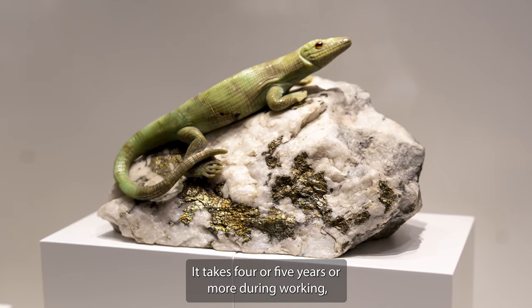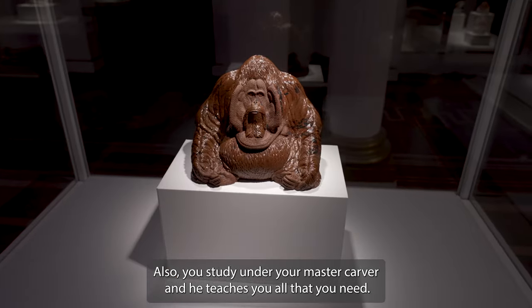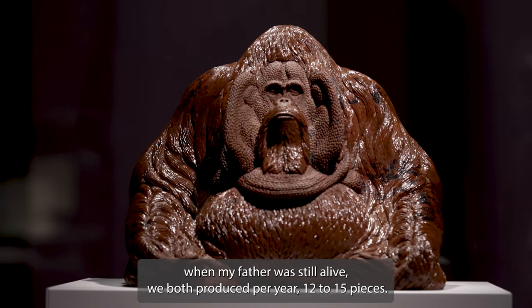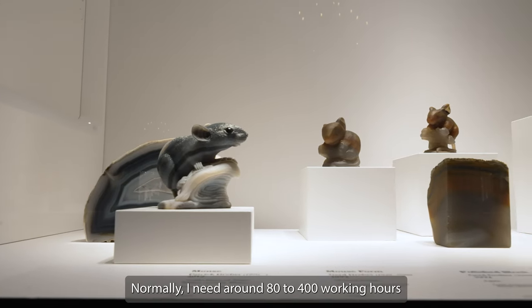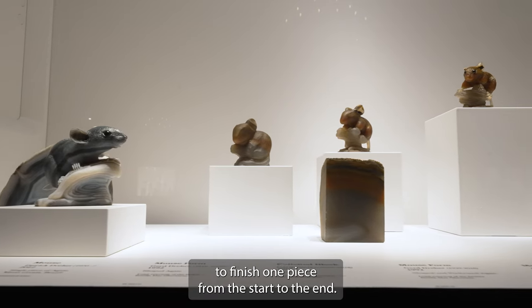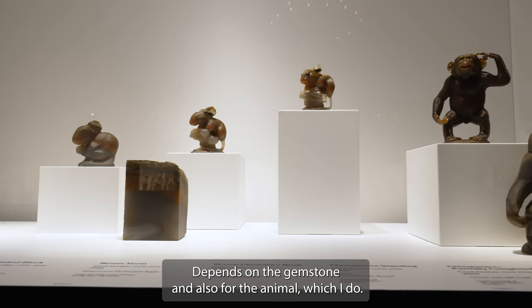It takes some four or five more years of working and then you can go to the master degree, or master level. You study under your master carver and he teaches you all that you need. When my father was still alive, we both produced 12 to 15 pieces per year — about one piece per month. Normally, I need around 80 to 400 working hours to finish one piece from start to end, depending on the size of the carving, the gemstone, and the animal I'm doing.